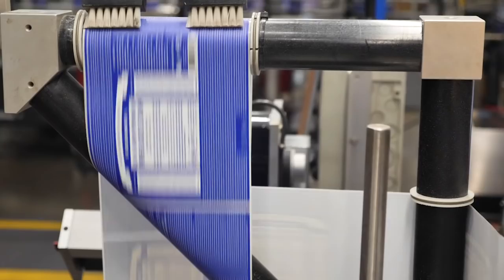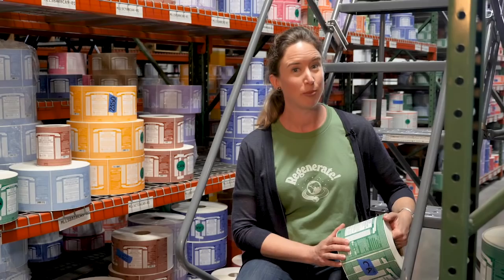Thanks for joining me and the Dr. Bronner's liquid soap production team for a tour around our home base. We'll see you the next time we go green.